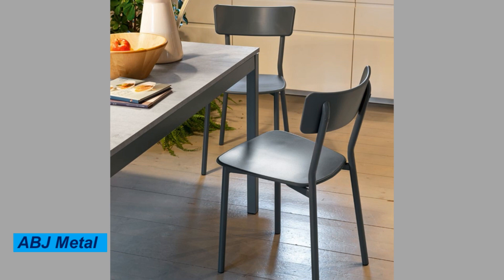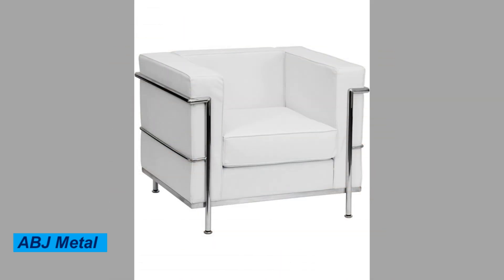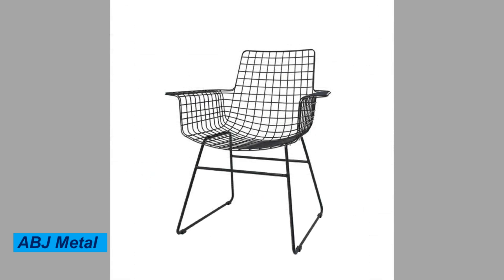Finally, metal chairs are an eco-friendly option. They can be recycled at the end of their life cycle, reducing waste and contributing to a more sustainable future.